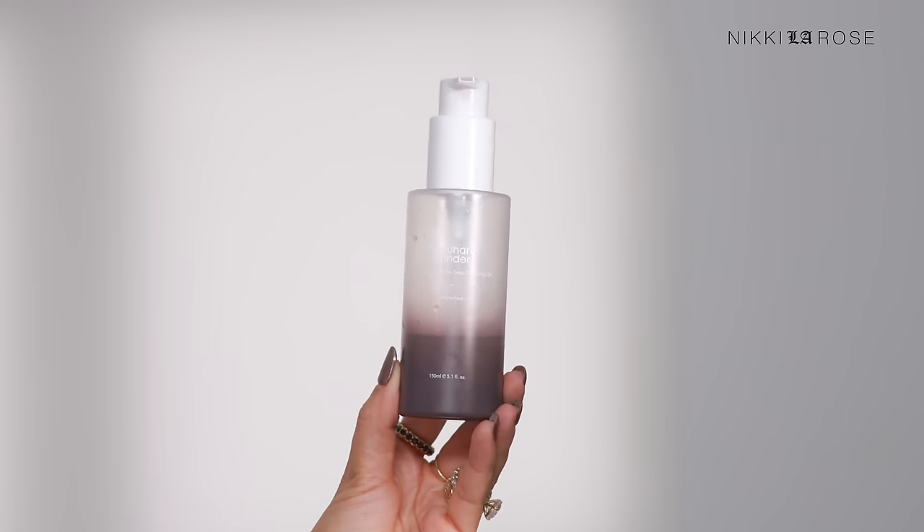The main product I want to talk about is the Haruharu Wonder Black Rice Moisture Deep Cleansing Oil. It's unscented and vegan, and incredibly gentle on your skin. One of the reasons I love it most is because I wear a lot of eye makeup — long wear pencils, glitters — and when I go to remove my eye makeup, the last thing I want is stinging and burning. This doesn't sting my eyes and it doesn't give me that blurry vision.